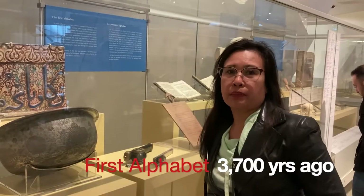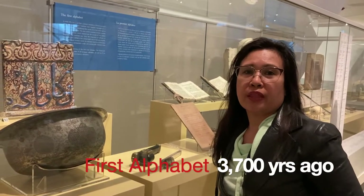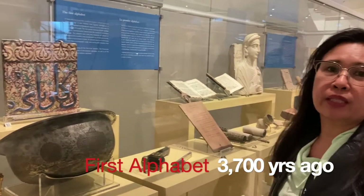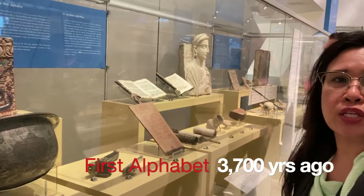Here is the alphabet which is 3,700 years ago, and also a Biblical text which is 2,000 years ago.